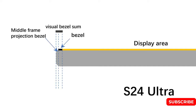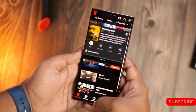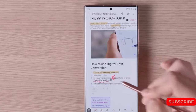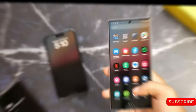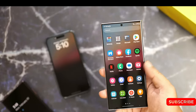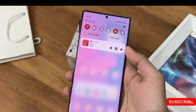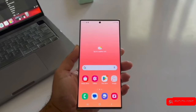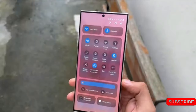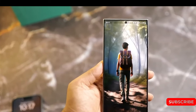Guessing from the 79mm width and some other information, the Galaxy S24 Ultra is likely to have a flat screen. For comparison, this year's Galaxy S23 Ultra has a screen that is 78.1mm wide, precisely because of the curved screen. Since it is unlikely that Samsung will expand the screen further, it is easy to assume that they have decided to listen to user requests and make it flat.